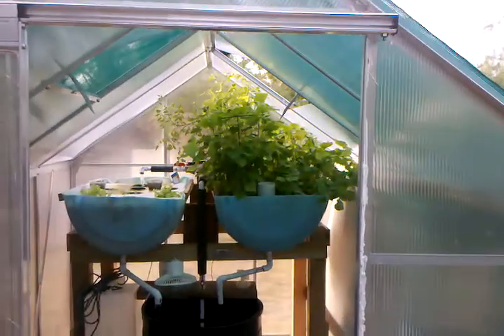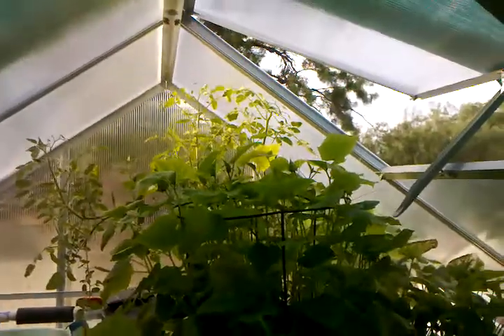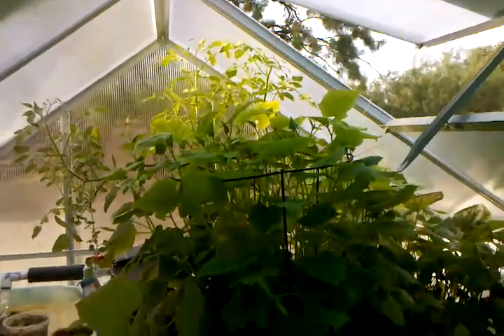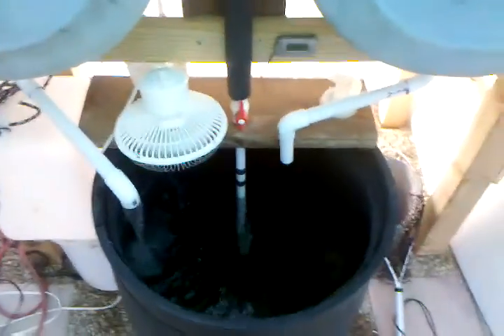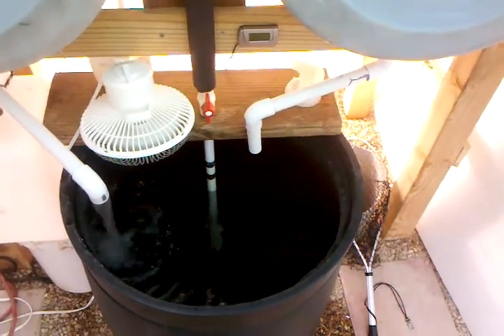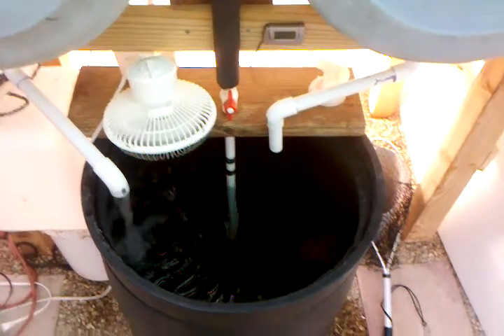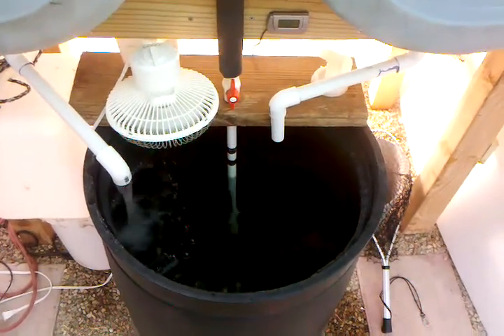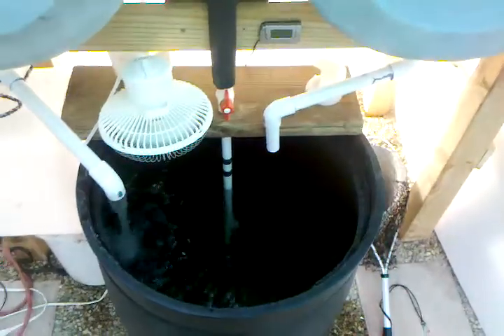As you can see, it looks like a jungle. I'm going to have to clear some of this out. The fish are doing really great — I have 13 bluegill mixed with sunfish and five plecostomus.